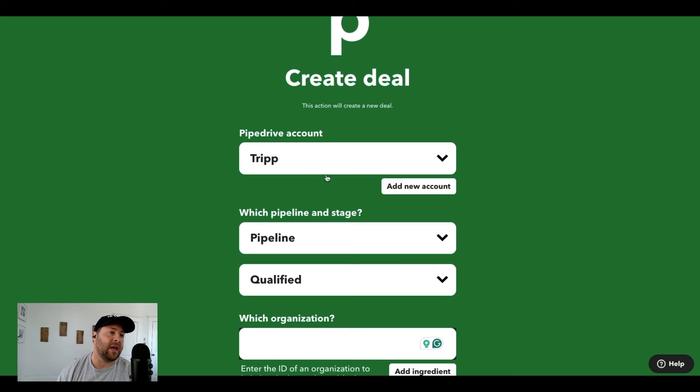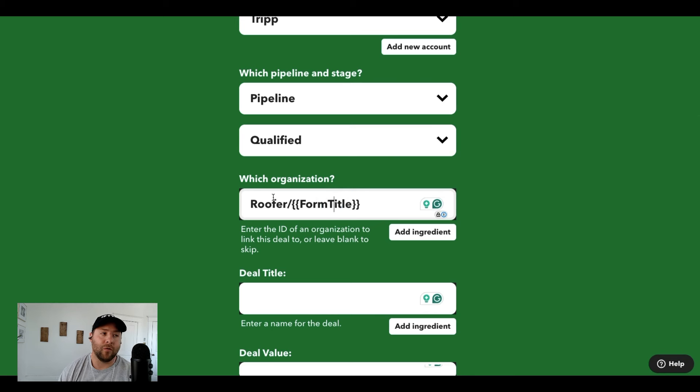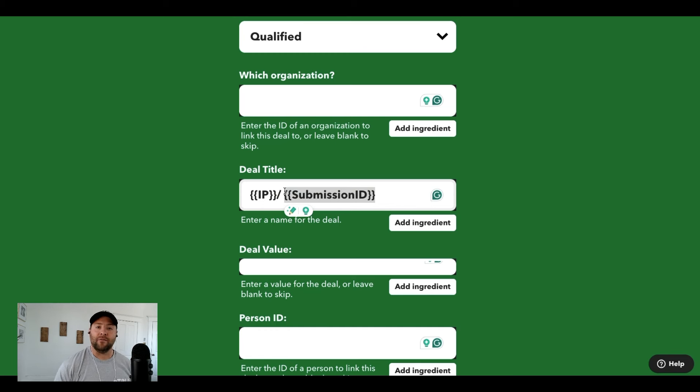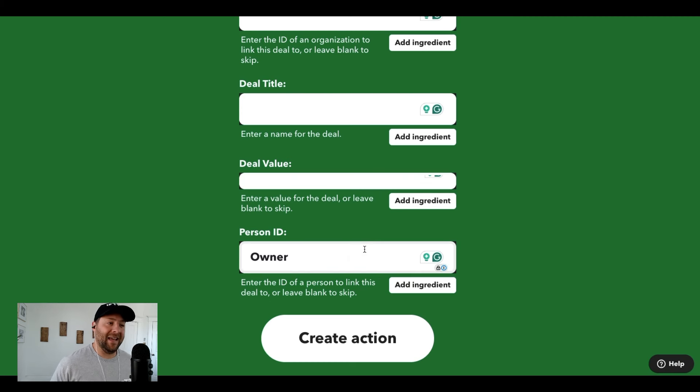We're choosing the Pipedrive account, we're going to add it to the pipeline in the qualified stage because any new lead that comes through the online form is qualified. We're going to do roofer organization — I'm putting the form title there for deal title — and I'm doing the automated IP and submission ID. You basically need to customize the Jotform to include the name of the new deal, but this will give it a unique ID we can follow in our Pipedrive account. Deal value I don't know, and then person ID — I want it assigned to the owner of the roofing company automatically. We're going to create this action.